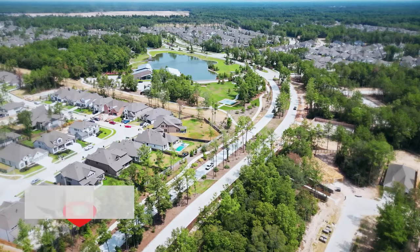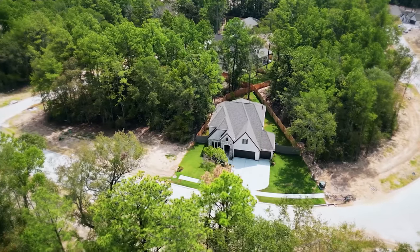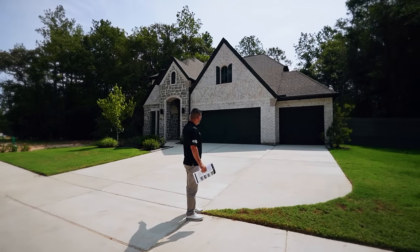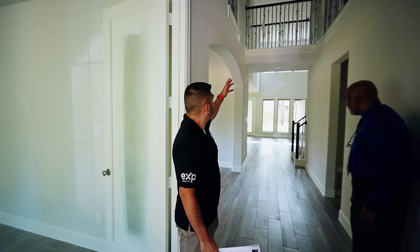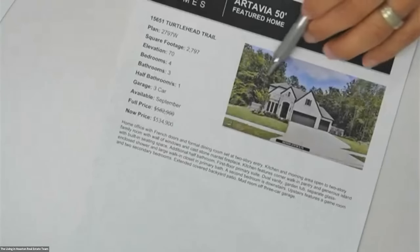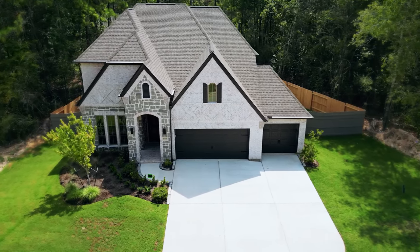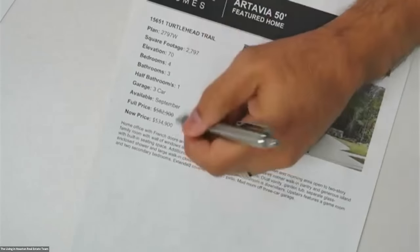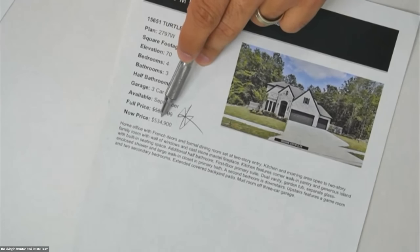We walked in the foyer with the soaring ceilings, the cascading windows with the natural light coming into the entire house. Gorgeous home. This was the gorgeous curb appeal home with all the details before you even walked in. Look at what they have on this home right here — it was listed at $582,000 and now they discounted it down to $534,000.